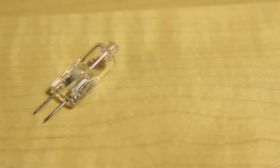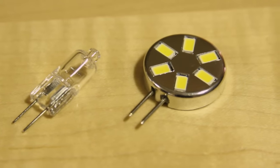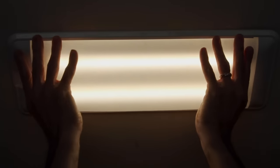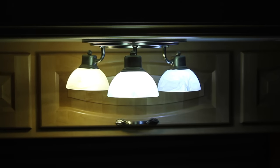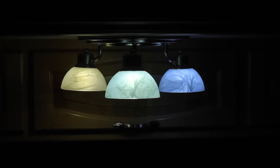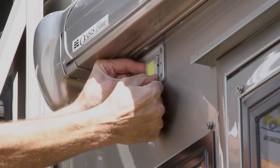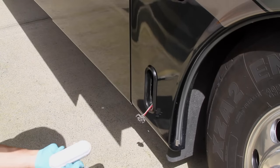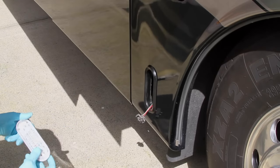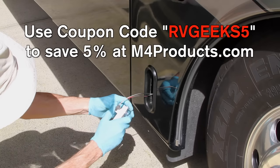We started converting our RV's lighting to LED a couple of years ago, replacing our halogen bulbs, fluorescent tubes, and incandescent lights. We took a look at various color choices from warm to natural to cool white. Over time, we upgraded some of our exterior bulbs too, like replacing our patio light with this super bright flat LED, and our docking lights with these drop-in replacements. It's been a step-by-step process, using a variety of bulbs from our favorite LED supplier, M4 Products.